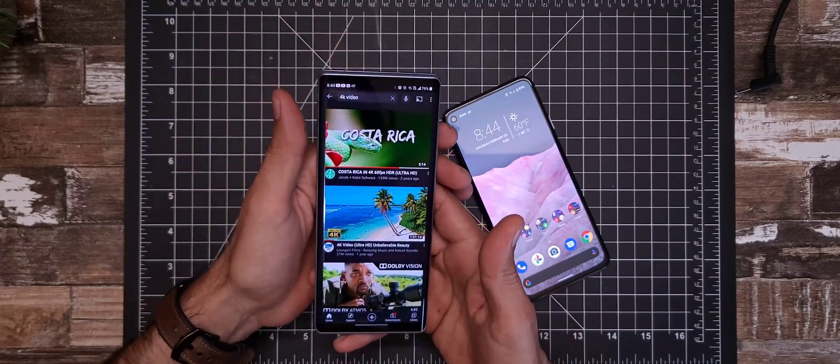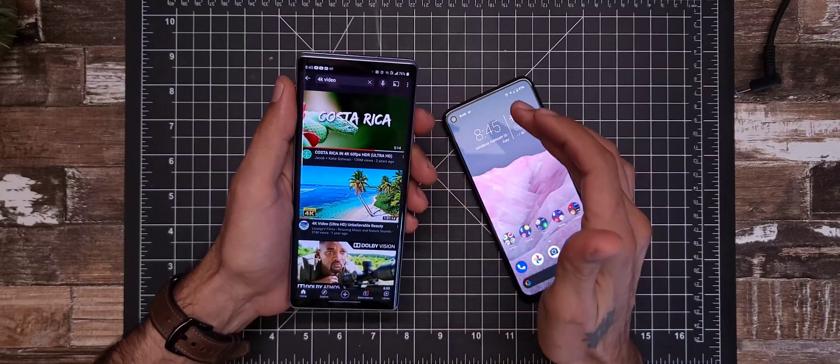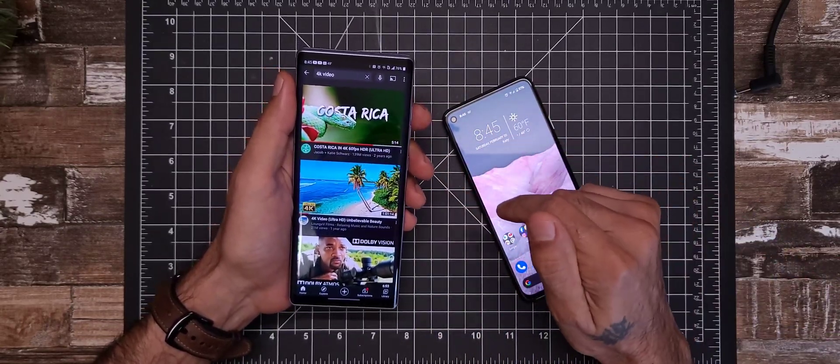Let's go ahead and take a look — we're going to try it on both of these displays, just to show you guys exactly what I'm talking about. Let's jump into it.